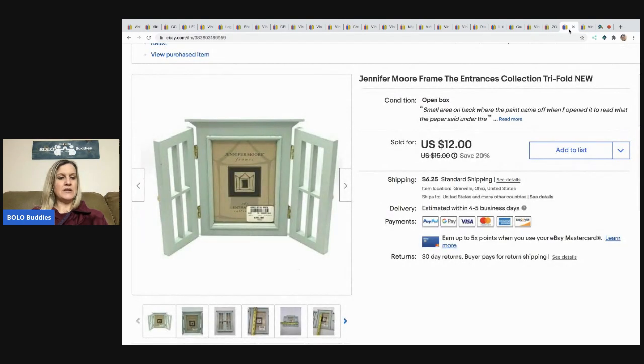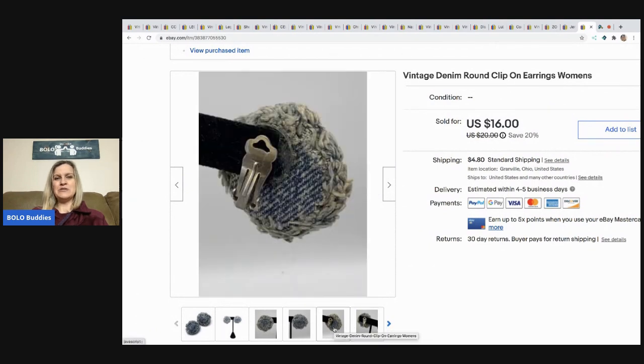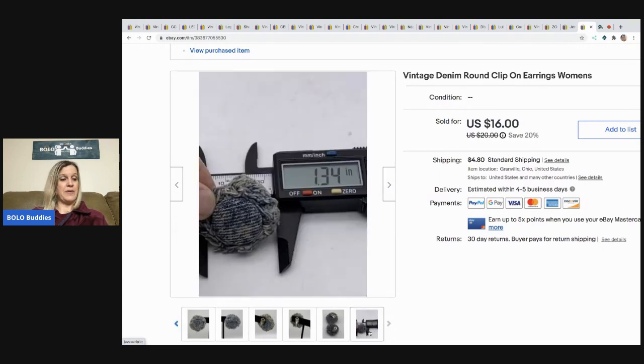The next item is this picture frame from a mystery box — nothing I would normally source, but I had it and thought it would sell. It actually sold really quickly for $10 with the buyer paying shipping. The last items are these clip-on earrings — they're vintage, they're denim, and I think they're very cool. Probably 1980s, super funky. They sold for $16 with the buyer paying shipping, and I got them at a garage sale for a quarter.